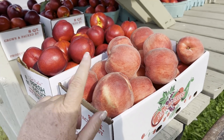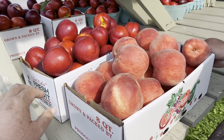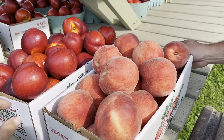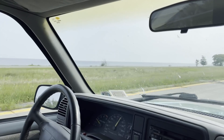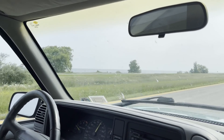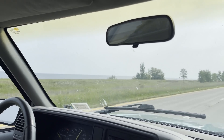Aren't these gorgeous? He lets them ripen on the tree — that's what makes it so special. He's been doing this for like 30 years. The last time we were here, she gave us a big old thing of cherries and it was so good. Their farm is located along the Lake Ontario shoreline. It's three generations — what a beautiful lifestyle for that family and those children.